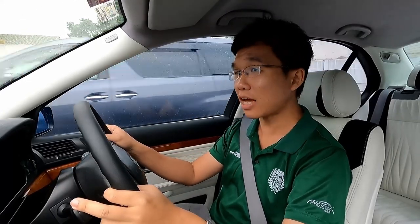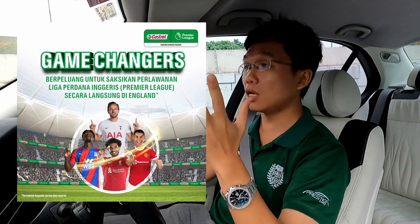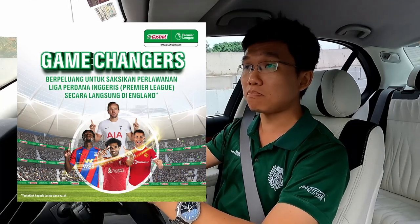Football season is back, a new English Premier League campaign is underway, and the Kestrel EPL Roadshow is hitting the road once again.